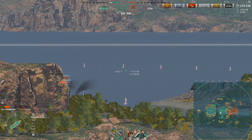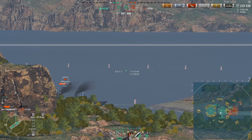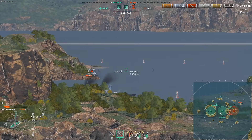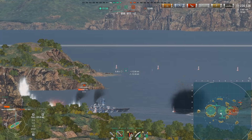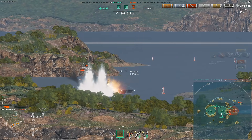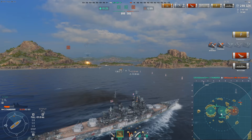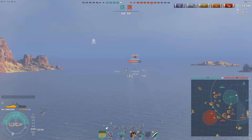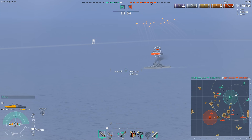The armor scheme is honestly pretty weak — you get HE spammed easily and have a large citadel, making you a poor brawler. But in general, in terms of effectiveness and power, the Thunderer is an absolute monster. If you like battleships with strong guns, you would probably rate this as the number one premium instead of the one I am ranking as number one.